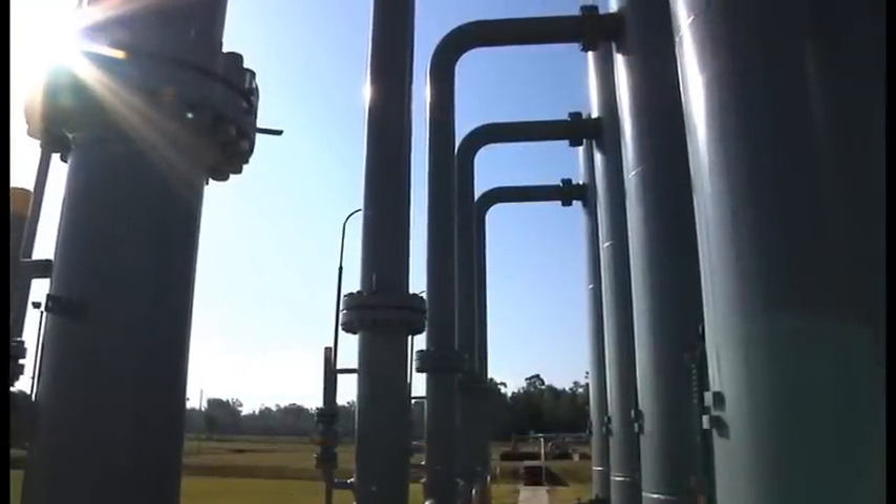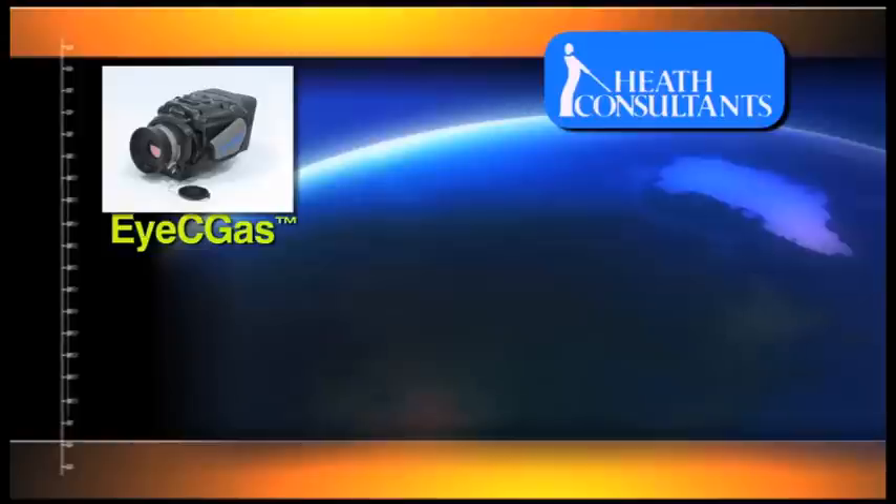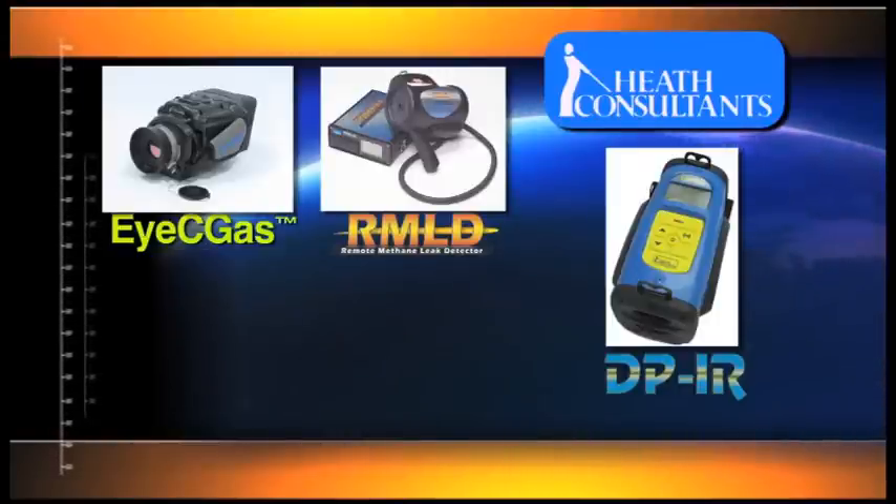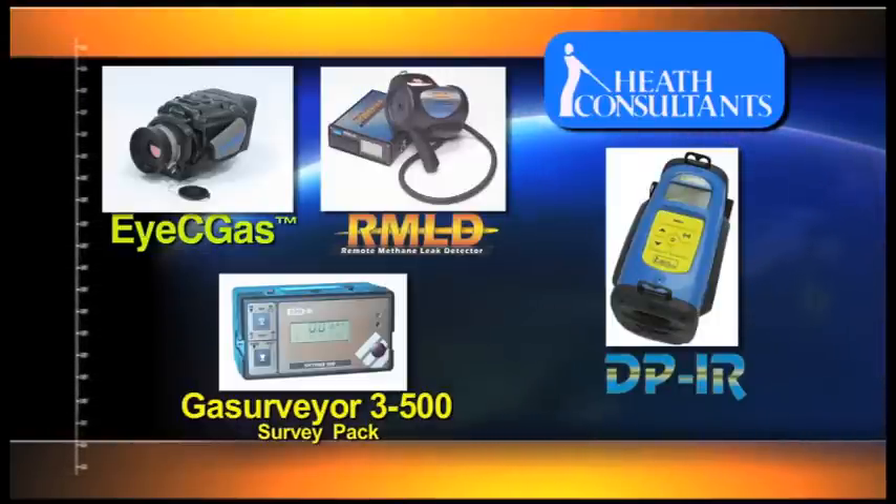Vital to any gas leak survey are search tools including the IC Gas, RMLDIS, DPIR, and the Gas Surveyor 3500 survey pack.